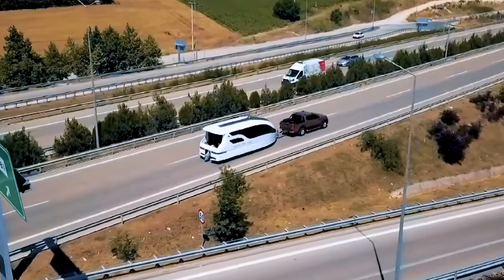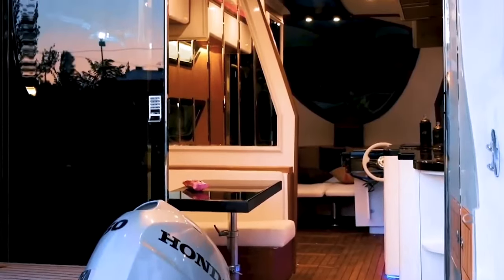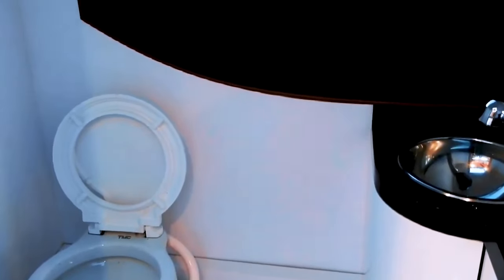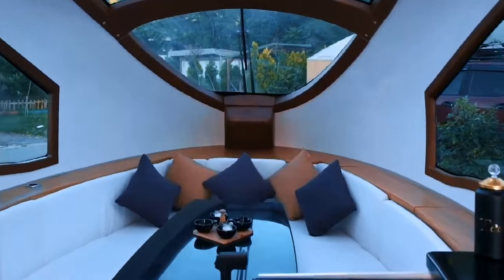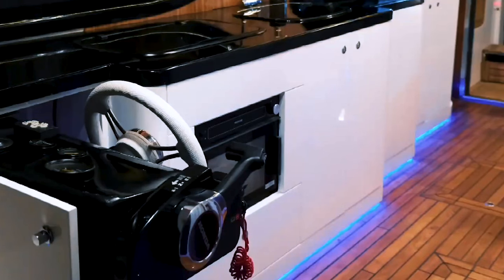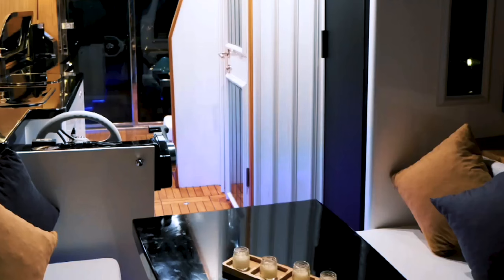With a shared eating and lounge space, this opulent boat caravan can accommodate four people in comfort and can be divided into two separate bedrooms at night. Its roomy bathroom allows you to take a shower with a splendid view whenever and wherever you desire. The kitchen also offers a wide area for cooking and a spacious countertop with a built-in hob, oven, and refrigerator.